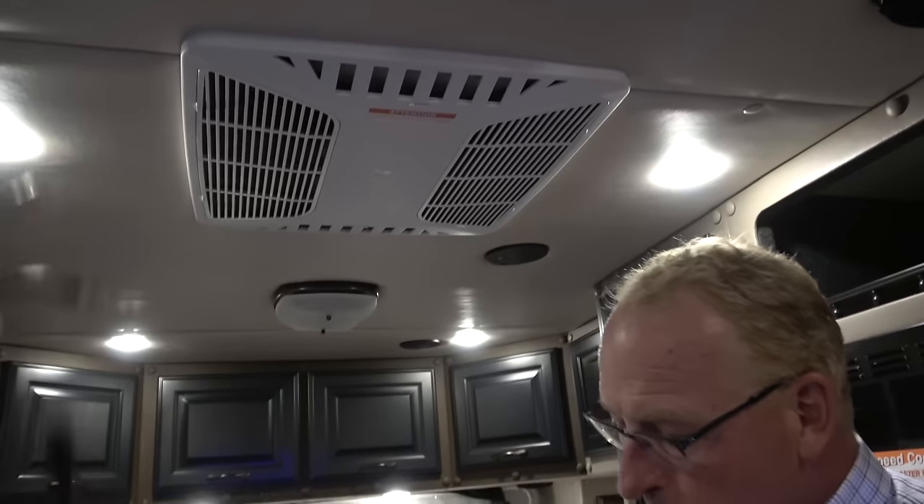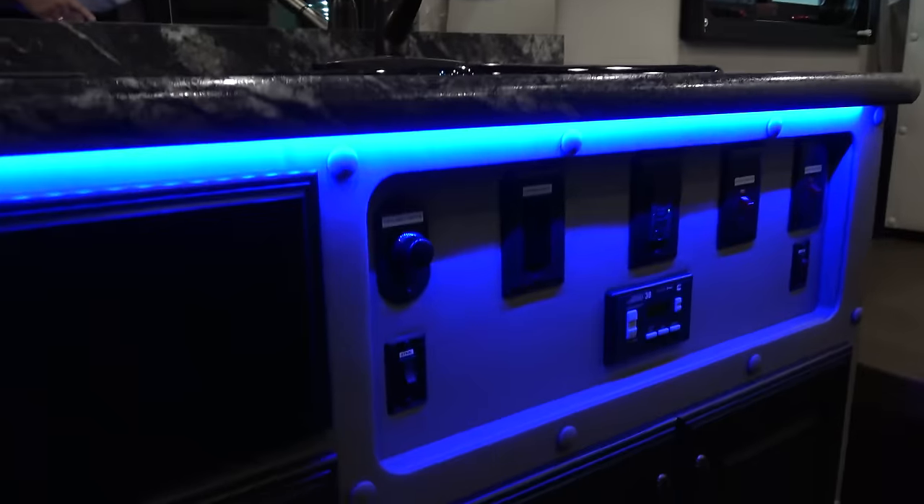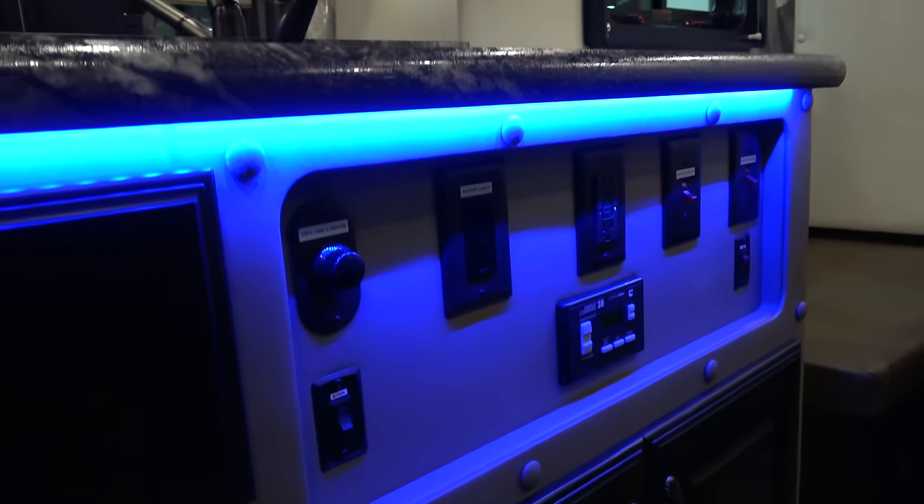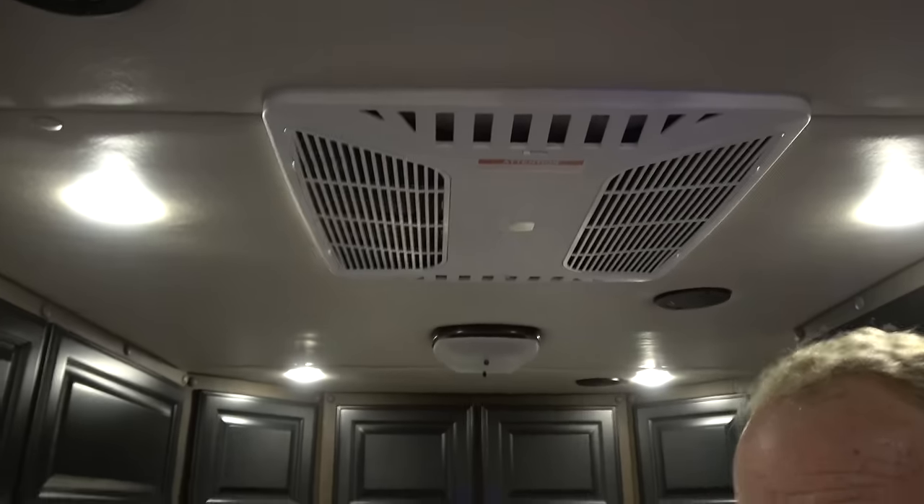For the AC, you have a separate unit up here. There's an ONAN 7.5 kW generator that provides power whenever you need it. You've got rooftop air conditioning, an inverter, and shore power, so you can plug it in if you're parked somewhere where you have power. Or you always have your generator.